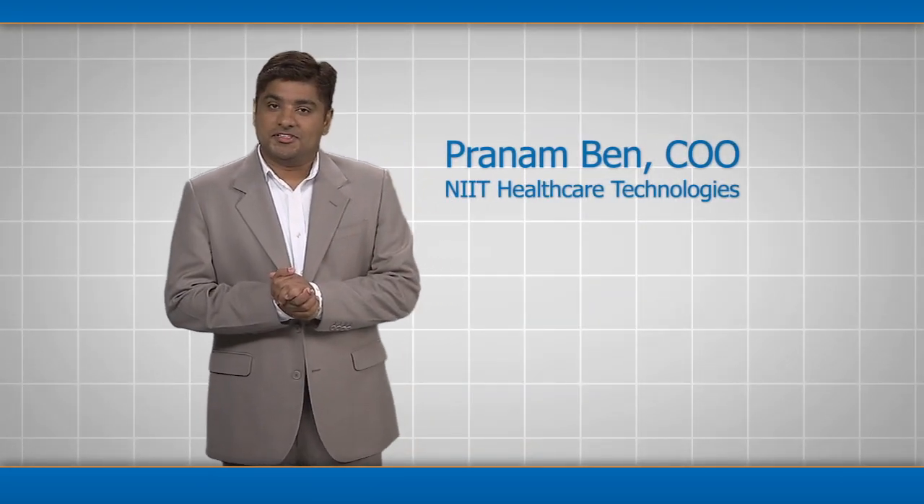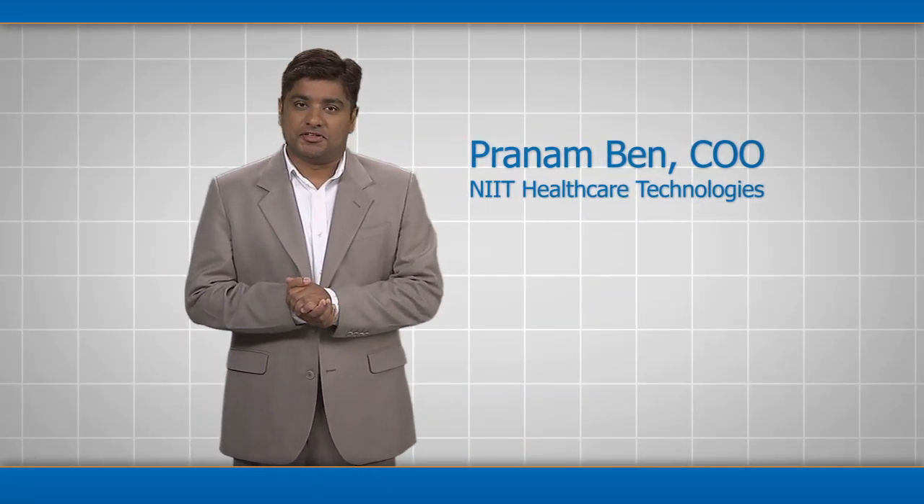Hello, I'm Pranam Bhair, COO of NIT Healthcare Technologies, with a question for all healthcare executives and healthcare providers.